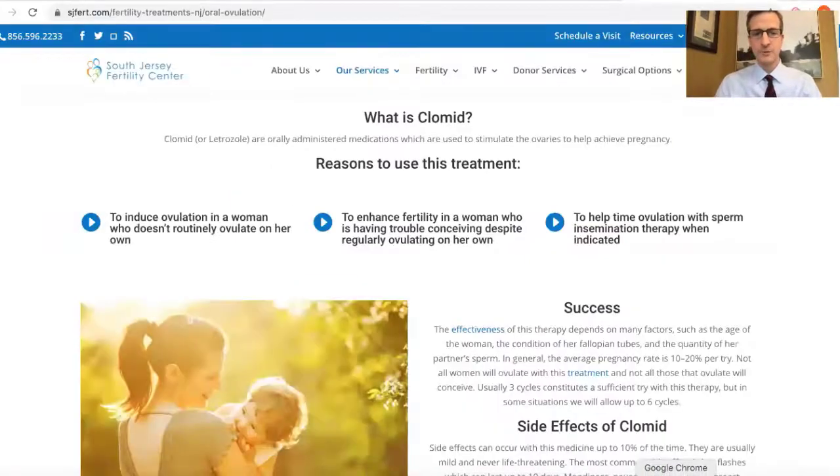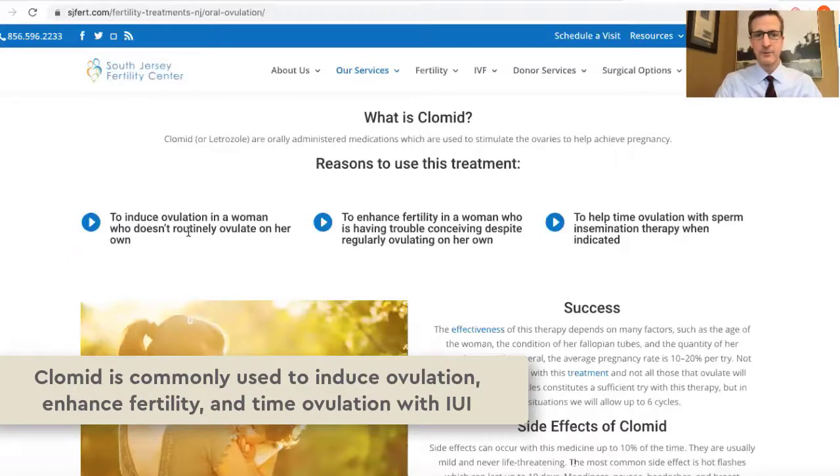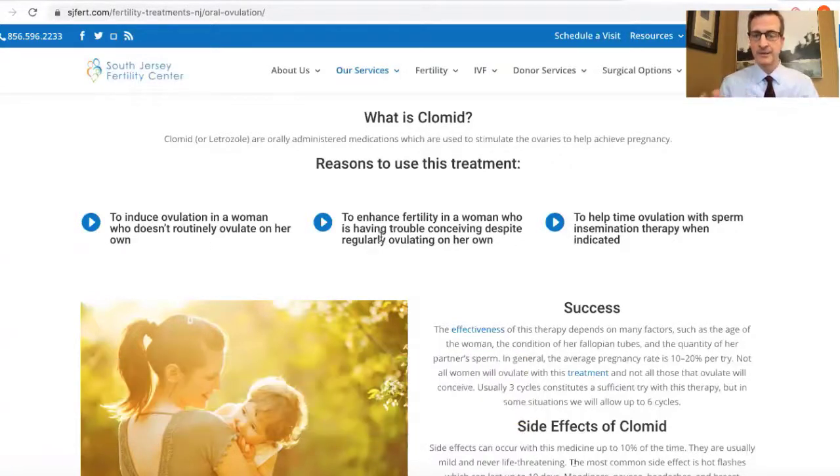Clomid is typically used to help women ovulate if they're not ovulating on their own, but also can be used to enhance fertility by helping women make more than one egg, thereby rolling more dice, getting a better chance of one being fertilized and creating a pregnancy. It is also used commonly to help women ovulate to time a sperm insemination for men that may have low sperm counts.